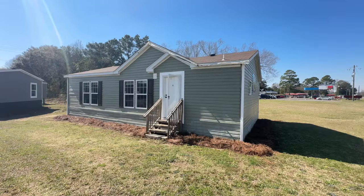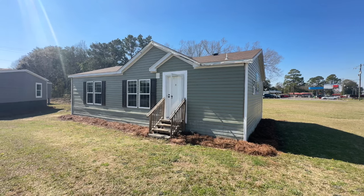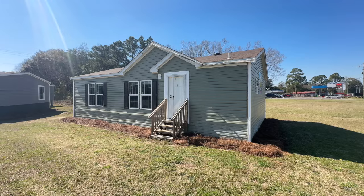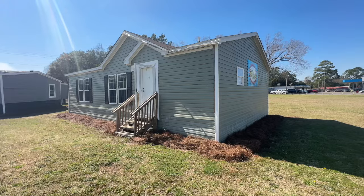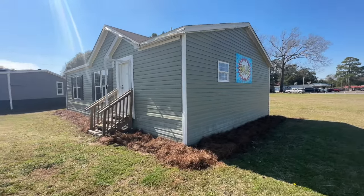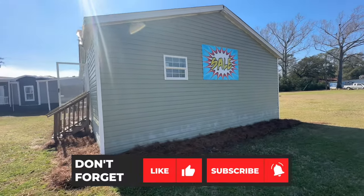Hey family, it's the Mobile Home Diva, and in today's video we are going to be touring the Southern Charm. The Southern Charm is a Live Oak home — I'm out here at Wayne Friar Homes in Albany, Georgia. This is a two-bedroom, two-bath home that's actually on sale right now. Let's do a quick walk around so you can see the exterior of the home and then we'll go inside.